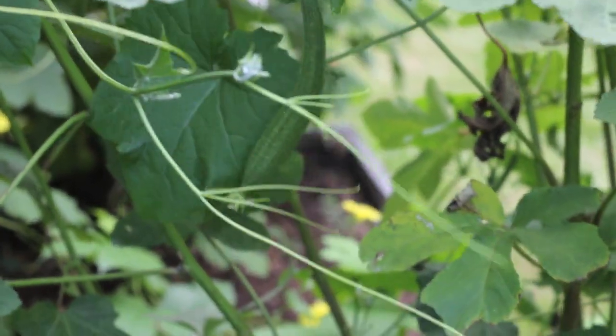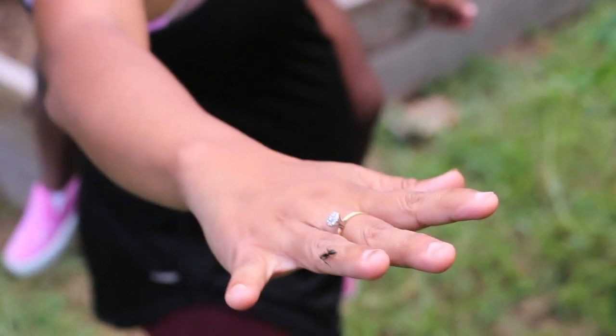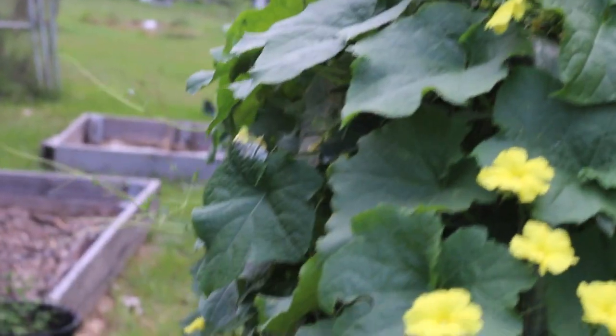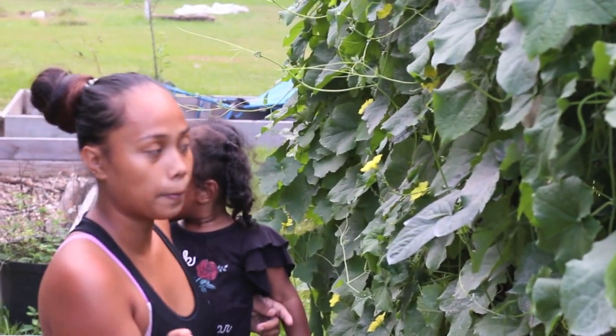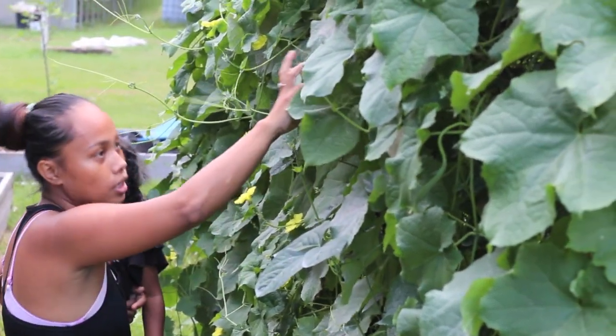They've got two different kinds of luffa. One doesn't have the wrinkly, prickly look, and the other one is rough on the outside. The smoother one is a lighter green when it starts to fruit, but it gets little dots on it. And look at this — I think this is the biggest one we have.